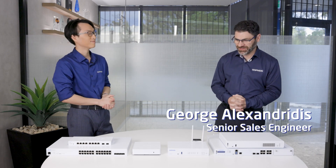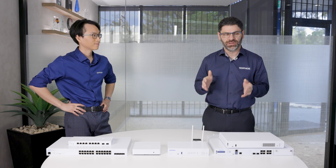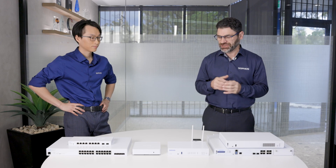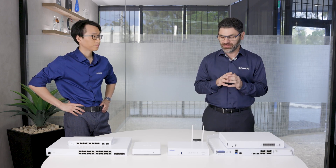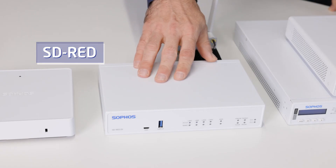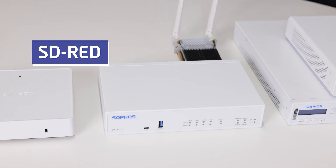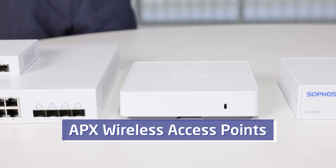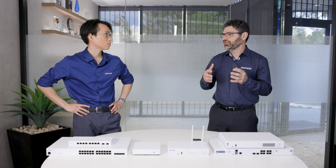Going well, David. Thank you for having me here. What we have here today is every component of the Sophos offering to create a full network stack — everything an organization needs to run a secure network under one vendor. That ranges from having an XGS firewall, an SD-RED for remote office locations and remote access back to the main office. We've also got access points and Sophos switches, and that's what makes the networking offering so complete.